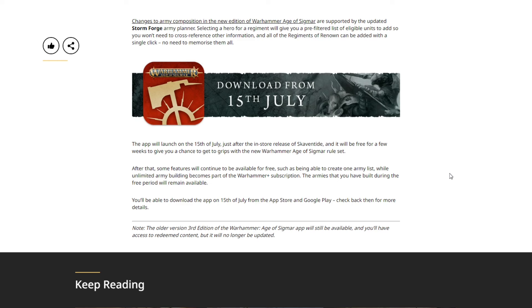Changes to army composition in the new edition of Age of Sigmar are supported by the updated Stormforge army planner. Selecting a hero for a regiment gives you a pre-filtered list of eligible units to add, so you won't need to cross-reference other information. All Regiments of Renown can be added with a single click — no need to memorize them all.